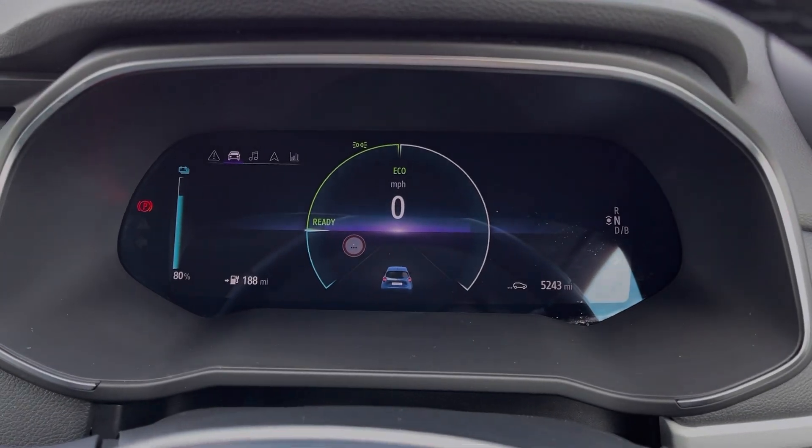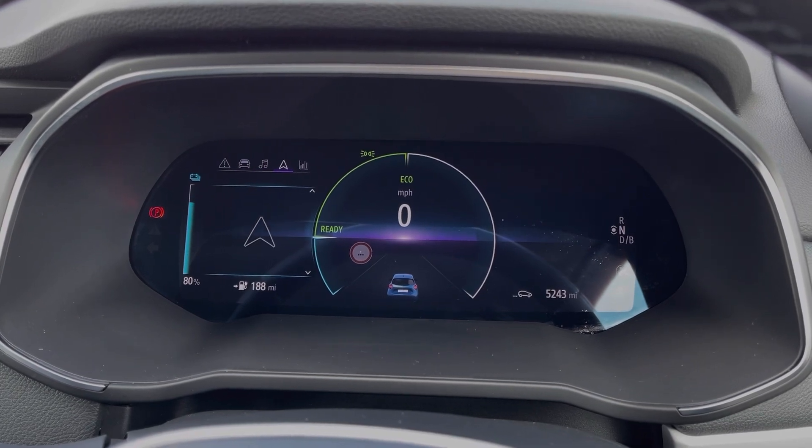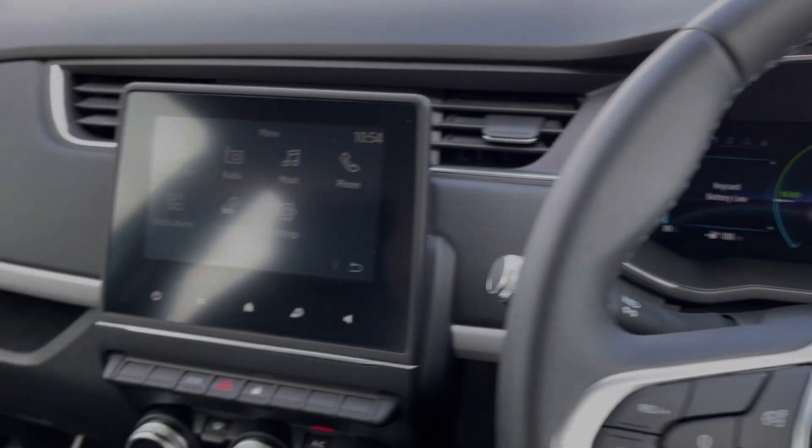Taking a look up at the digital instrument display, you'll find your exact mileage on here. You can also flick through and access some of your media features and make adjustments to these on the go.